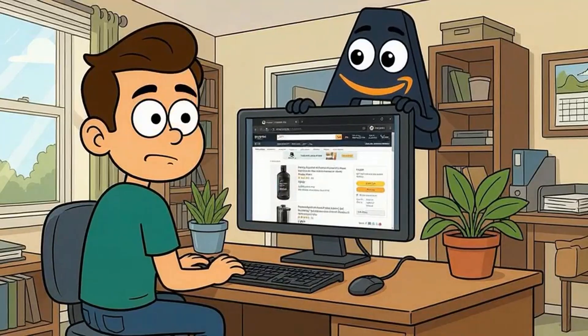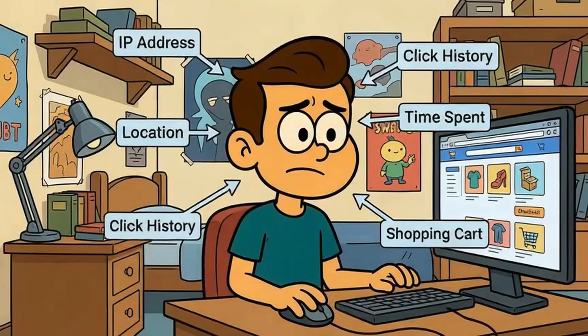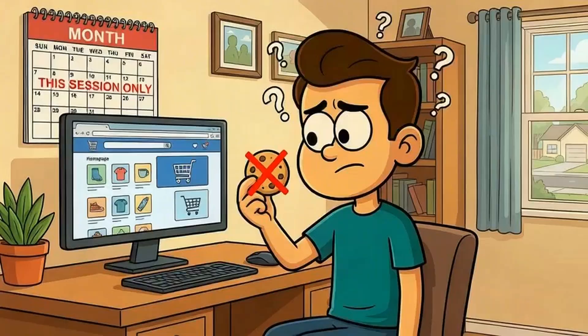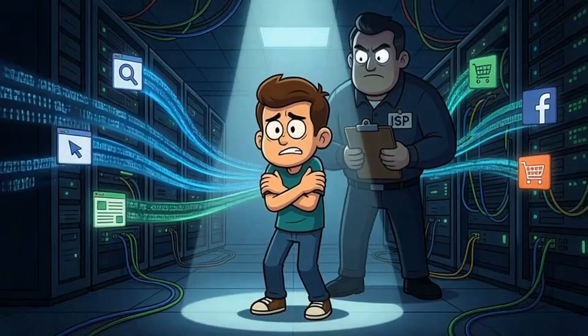Incognito mode doesn't hide you from the websites you visit. When you go to Amazon in incognito mode, Amazon still sees you. They see your IP address, your location, what you clicked on, how long you stayed, and what you added to your cart. They just can't save a cookie on your device to remember you next time. But during that session, you're completely visible.